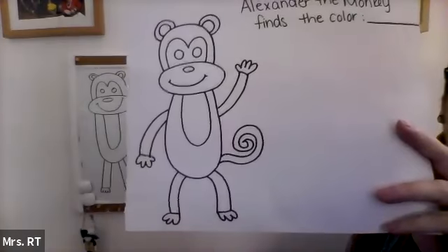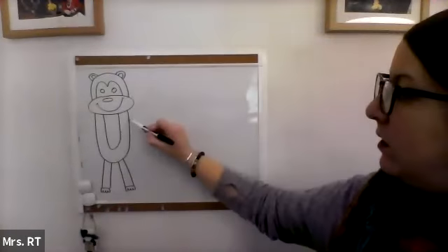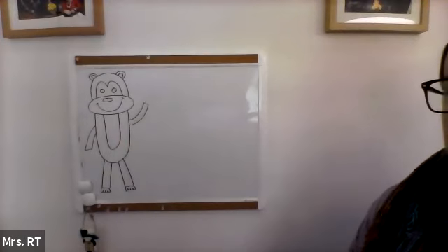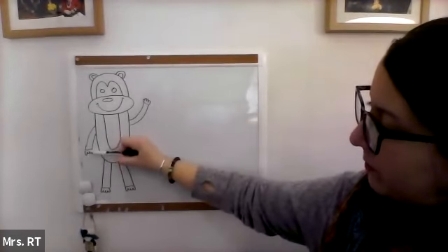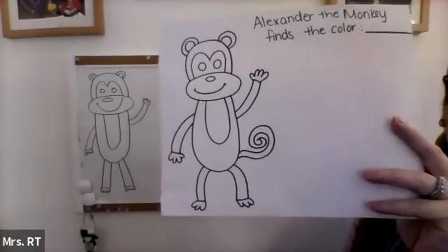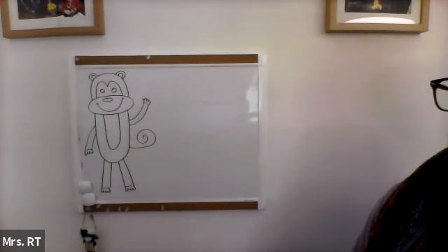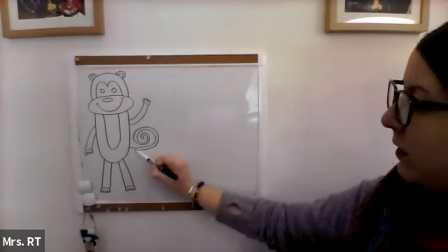For the arms, I like to make one going up and one going down so that it looks like he's waving. You can make the arms any way you want, but I'll show you how I did it. So I made two lines curving up and connected it, and on the other side two lines down and connect it. Then you can add two hands, similar to how we did the feet. And then the tail — I like to do this spiral tail. I start with my pencil on the body, come out, and swirl around. You can put your pencil back on the end of that swirl and then follow the line back in so that it connects to the body.